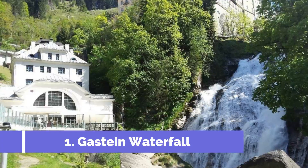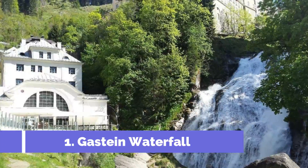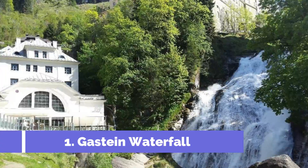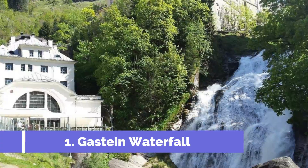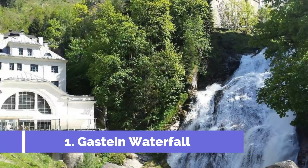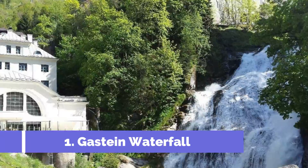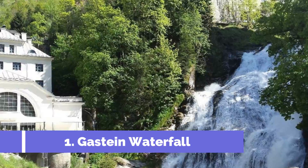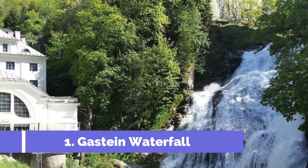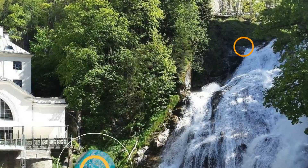Gostein Waterfall is one of the top attractions in the beautiful alpine town of Bad Gostein, Austria. This natural wonder is a must-visit destination for nature lovers and travel enthusiasts. Located in the heart of the town, Gostein Waterfall is a mesmerizing sight to behold, cascading down a rugged rocky cliff from a height of over 300 meters.